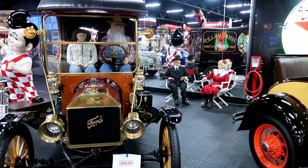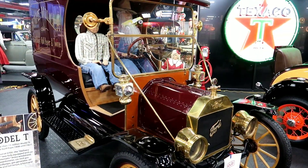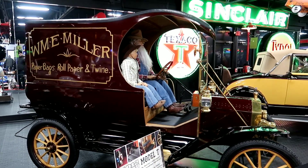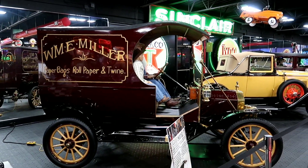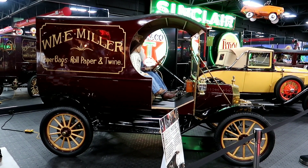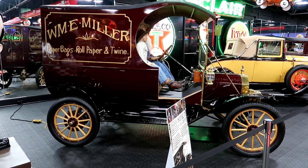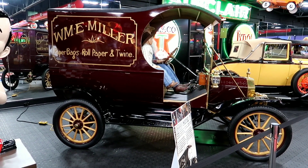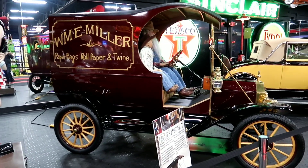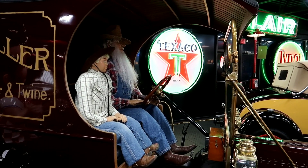Here we have a 1912 Model T, known as the Tin Lizzy. It says this changed the way Americans live, work, and travel. I remember reading when I was in school that Henry Ford was such a visionary - he gave a deal to all of his employees so they could buy one of his cars, because he knew even with a discount, they'd all be buying his cars. Not only free advertisement, but also sales. Kind of crazy seeing a car with no real doors - you could just flop right out the side.